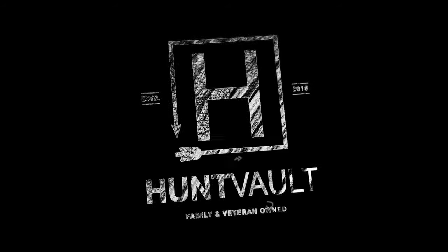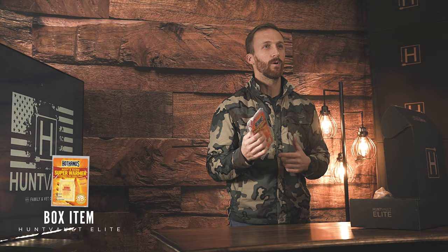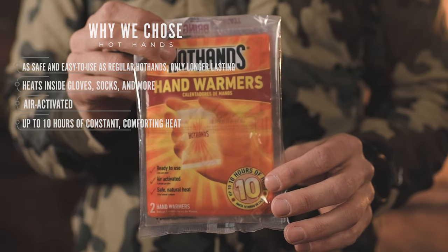The first item we have are the Hot Hands hand warmers. These are the 10-hour ones. I love using these for my feet and my hands - they can help you sit longer and just survive those elements on those cold days.